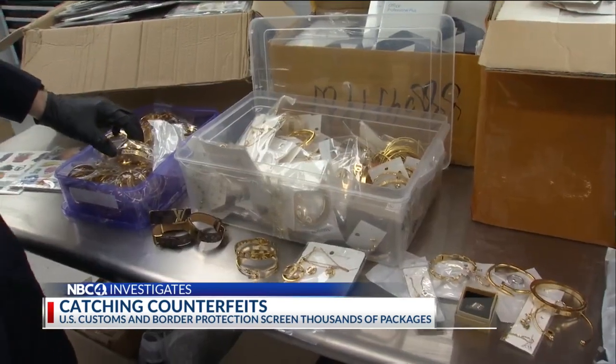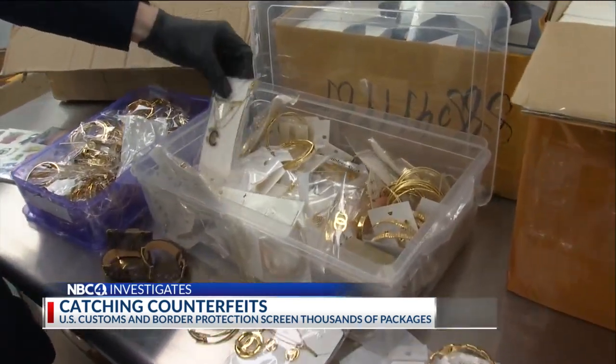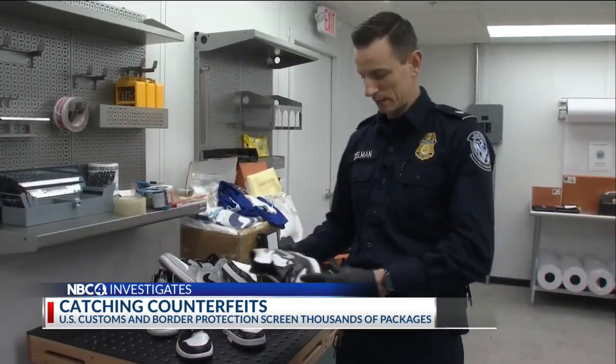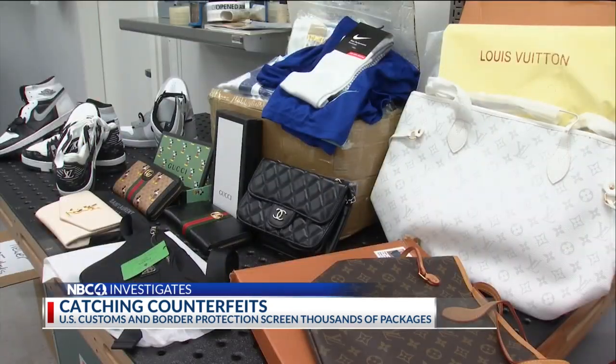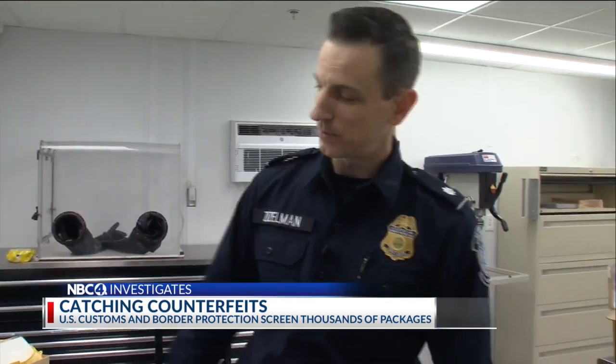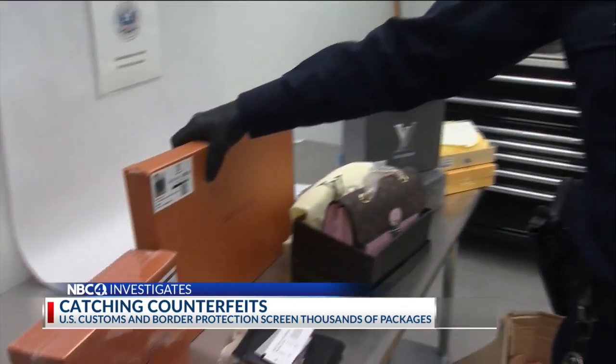Louis Vuitton. We have Coach. Counterfeit goods, from jewelry to Jordans. They look terrible — the quality. And, of course, the handbags. We would refer to this as a 50-footer. A 50-footer? Why is that? From 50 feet away, you can tell that it's not good.